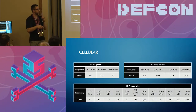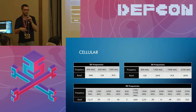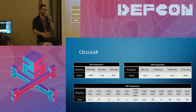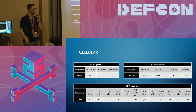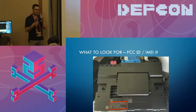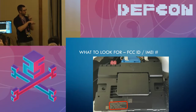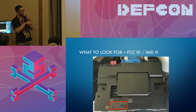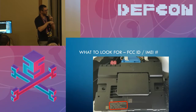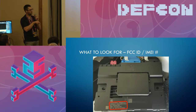Moving into cellular, there are three different areas we focus on. This gives you the rundown of spectrums. Whenever we're trying to understand a new technology, this is the type of data we compile to understand what tools we want to buy. When getting into cellular or any wireless stuff on cars, look for FCC ID or even an IMEI number on the modules — that'll tell you there's a cell network transmitting some kind of RF somewhere.